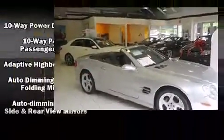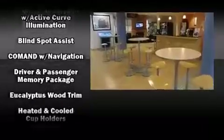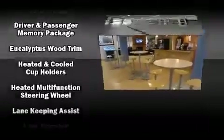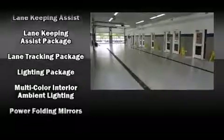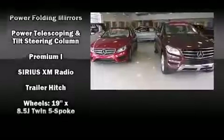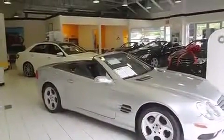Mercedes-Benz also prioritized safety and security by including dual front impact airbags, anti-whiplash front head restraints, an emergency communication system, and four-wheel disc brakes with ABS. You'll never lose visibility with rain-sensing wipers, which activate automatically when the drops start to fall.